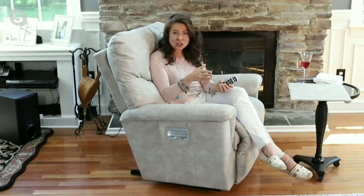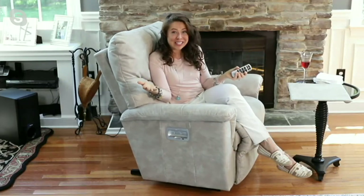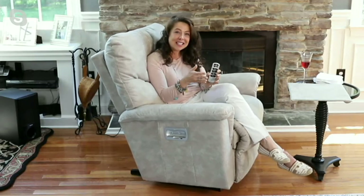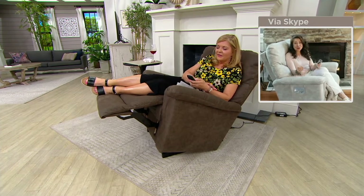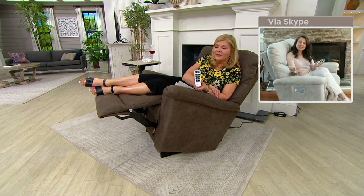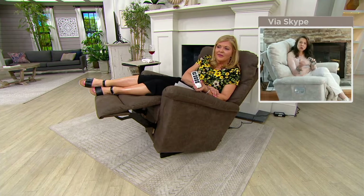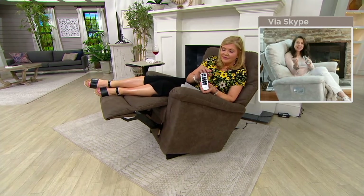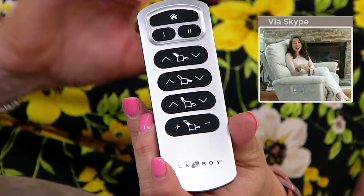Even with the advanced shipment option that a lot of the chairs are going to, it is still going to be here well before Father's Day. That's so different from what we're seeing in the marketplace with that five to nine month lead time. You can start making those memories now and refresh that room now.